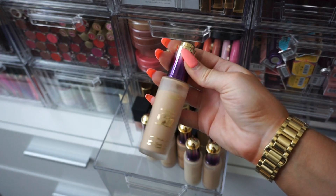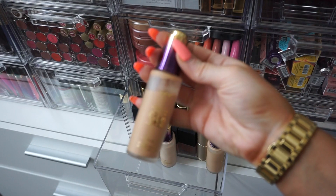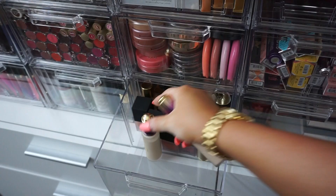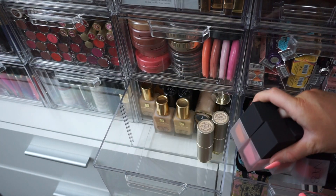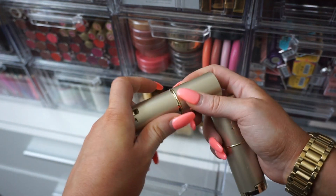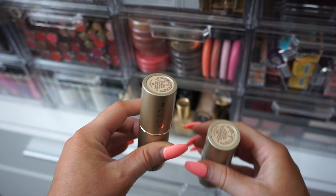Then I have a lot of Tarte Rainforest of the Sea foundations. I really like these but I don't need all of them. This one looks like a good match so I'll keep it. This one looks too light — donate. This one could match. This one could match if I'm self-tanned — that'll be the last one I keep. Donating this one and both of these light ones. Oh, these should not be in here — these are little NARS liquid blushes — I'll move those to a different drawer. Then I have two Stila foundation sticks that also have concealer on top. I have Light 3 and Fair 2 — I'll donate Fair 2 and keep Light 3.